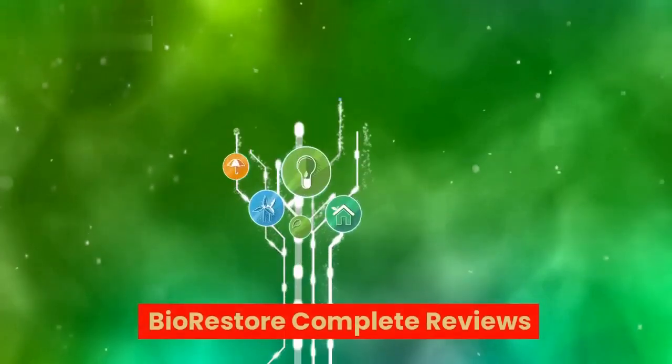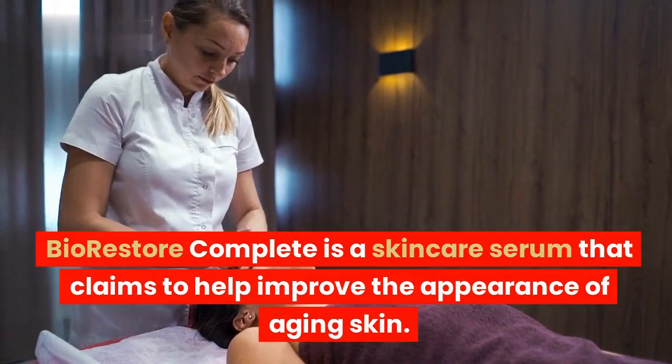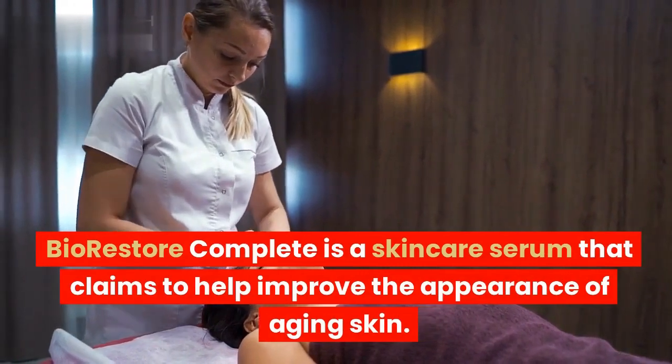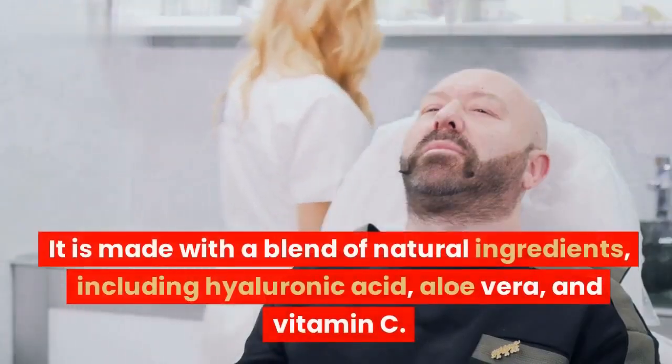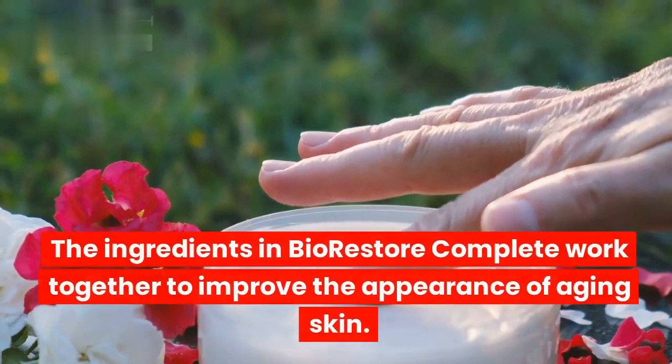Bio-Restore Complete is a skincare serum that claims to help improve the appearance of aging skin. It is made with a blend of natural ingredients, including hyaluronic acid, aloe vera, and vitamin C.